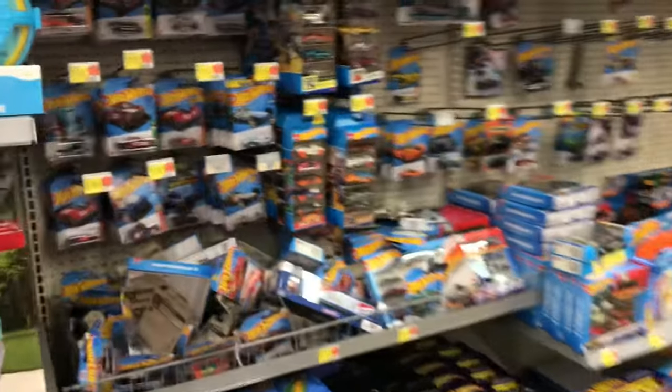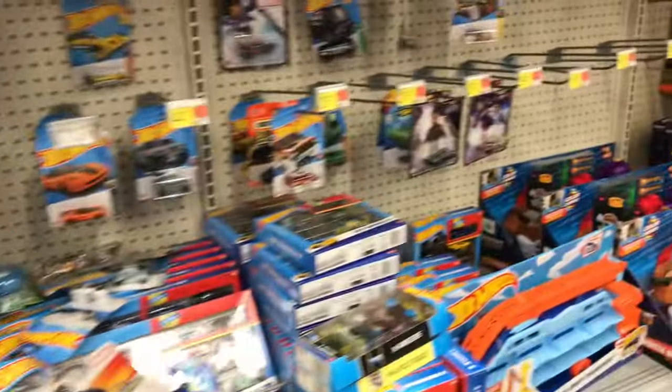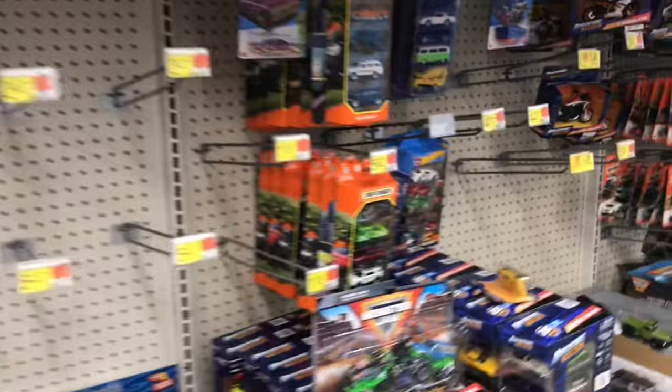Hey guys, Tundee Hunter here. Just got back from Nationals — haven't even made it home yet. I heard that Boulevard is gonna be right here, so I thought I'd check it out. This is the dump bin.